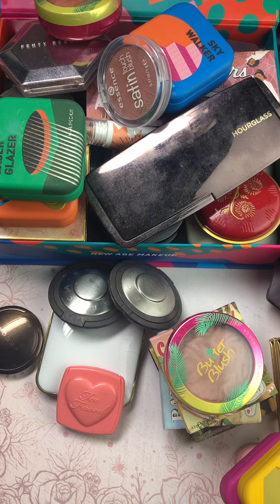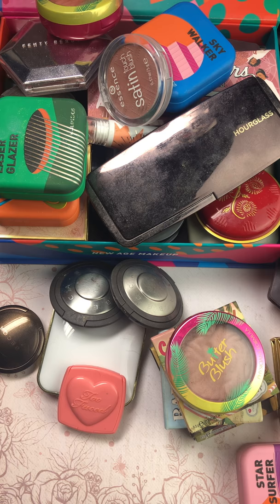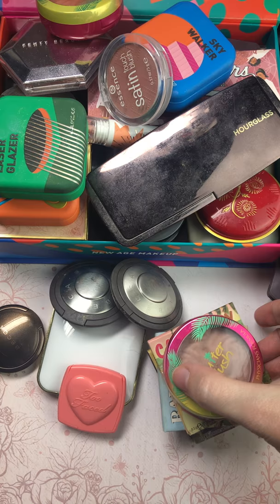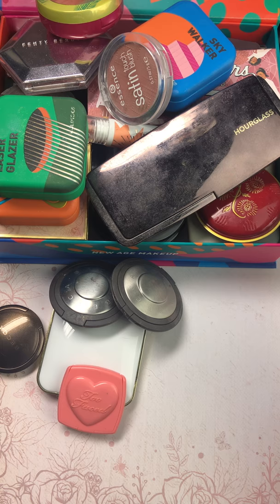Alright, there you have it. I'm going to put together all of the ones I'm getting rid of in this box so you can see — and I dropped some, there are some casualties. Hopefully that wasn't too long and drawn out — it was a 15 minute video, not too bad. A lot better than my hour-long video yesterday.